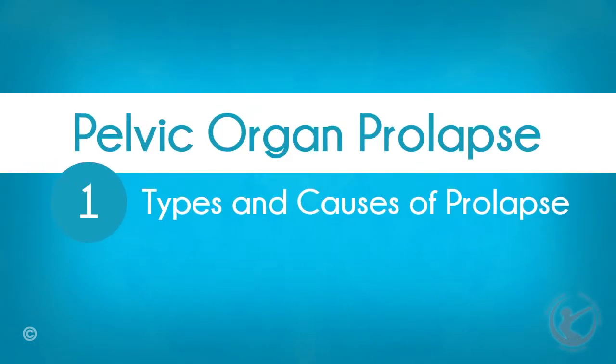Hi, my name is Nelan Appena. I'm a specialist gynaecologist in Hamilton in New Zealand. Welcome to my series of educational videos. Today we're going to talk about prolapse — Part one: types and causes of prolapse.